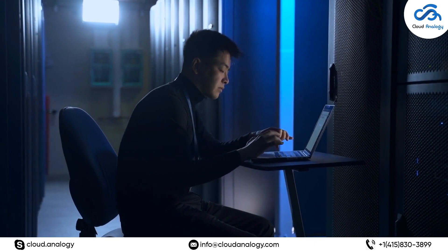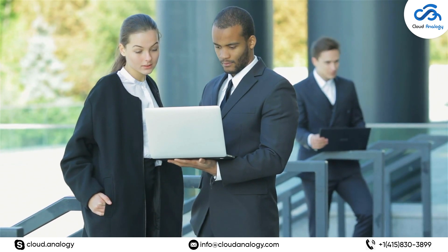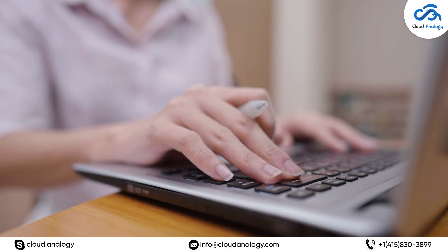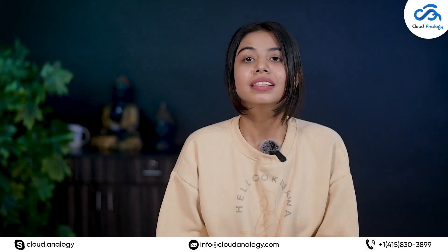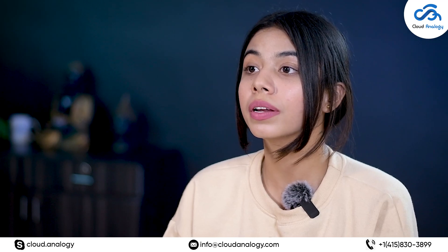Thirdly, ensure cloud security. Like any other IT environment, your cloud services will encounter incidents on a regular basis, requiring either automated or guided responses. Additional verification should be necessary for high-risk access scenarios. To overcome such issues, cloud access policies should be adjusted as new services are introduced, and ensure that a cloud service is free of malware.